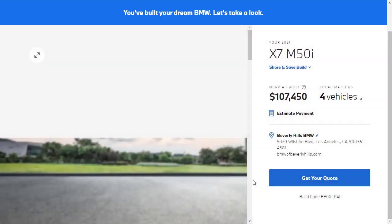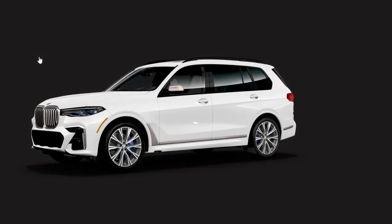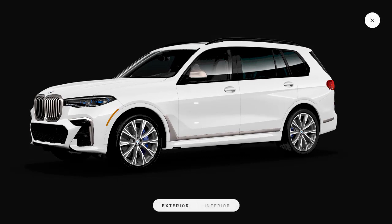We started at $99,800 and here we are at $107,450 for our 2021 BMW X7 M50i. On that note, I'm going to go ahead and wrap this video up. If you found this review helpful, informative, or entertaining, please like, share, and subscribe to my channel. Have a wonderful day and I'll see you on the very next video.